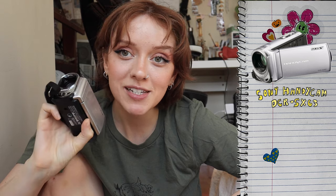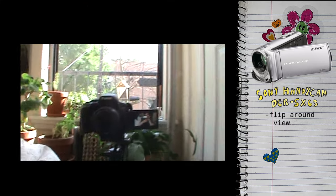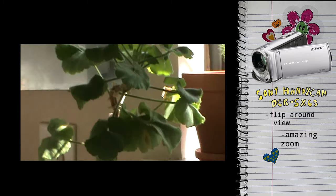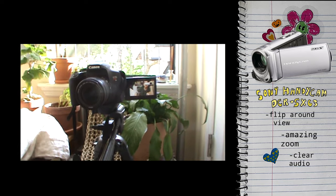My first camera, and my favorite, is a camcorder — the Sony Handycam DCR-SX63. This was actually my parents' camera growing up, so it had a lot of my old home videos on it, which makes it extra dear and nostalgic to me. It has a really nice flip-around screen so you can see the other side. The zoom is great on this, and the audio is pretty decent too. Overall, I think this camera just has a really soft, nostalgic look to it.